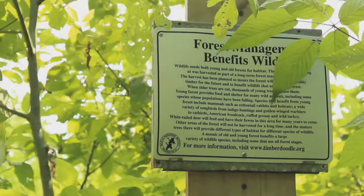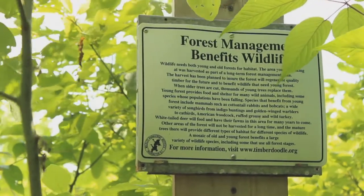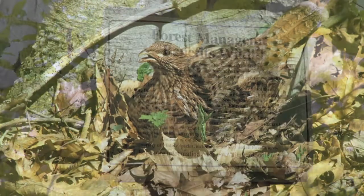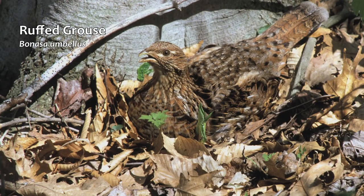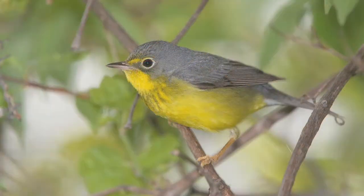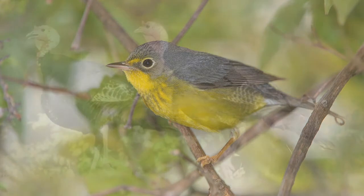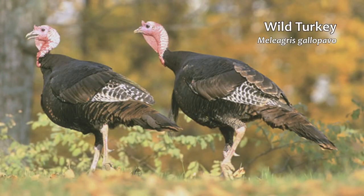My vision all along has been to do small clear cuts for the benefit of wildlife, predominantly ruffed grouse. And now I've learned over all these years that there are lots of other species of wildlife that are benefited from those forestry practices. It's been really exciting to see the various species that dominate specific habitats — whether it's mature forests, pole-sized stands, or open clear cuts and early regeneration — and to watch that progress.